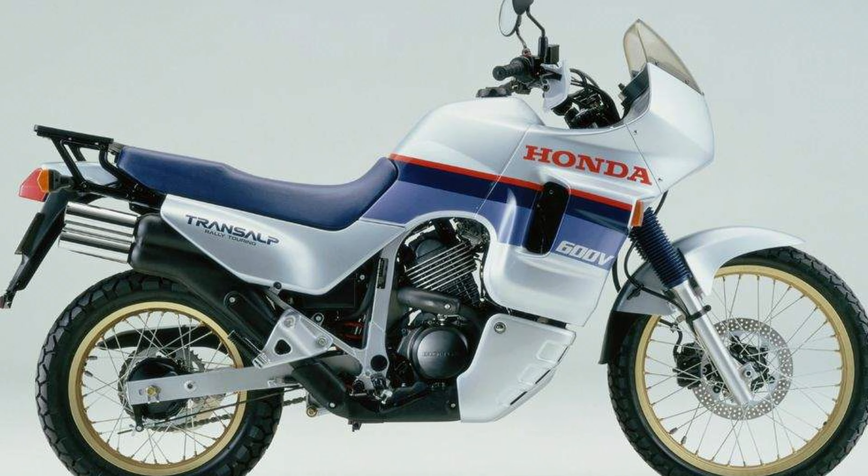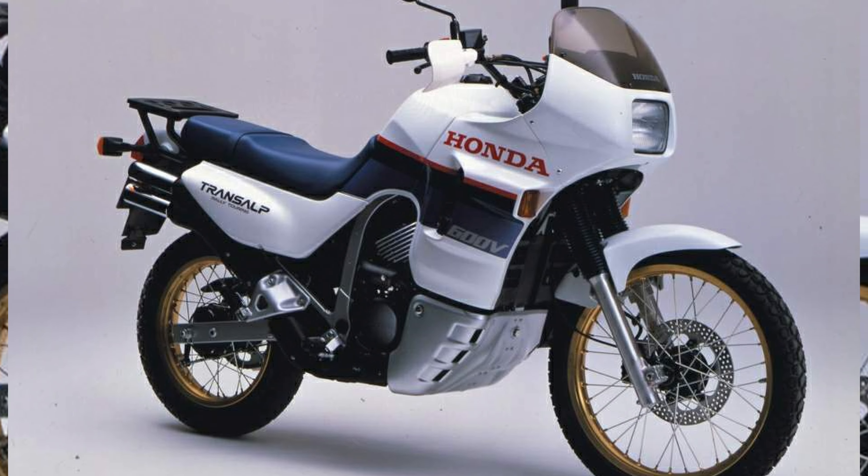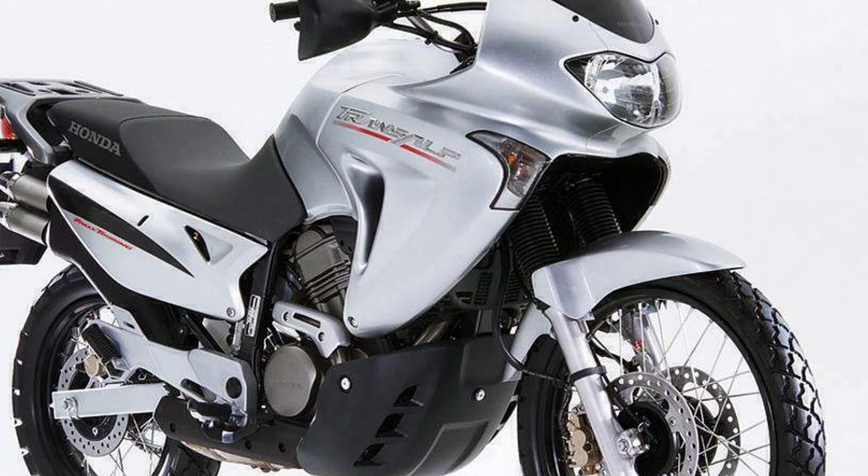The Honda Transalp is a legendary motorcycle that has captivated adventure riders for over three decades. In this video we'll take a deep dive into the history of this iconic bike and explore its evolution over the years.